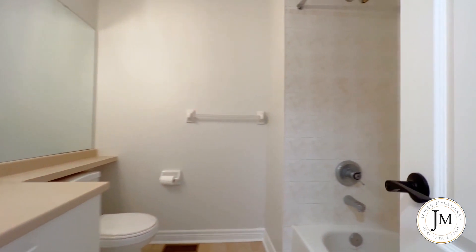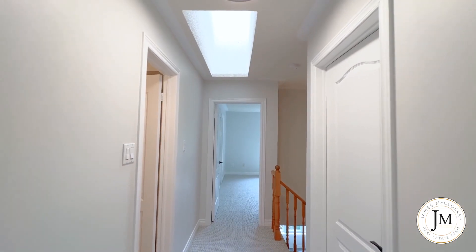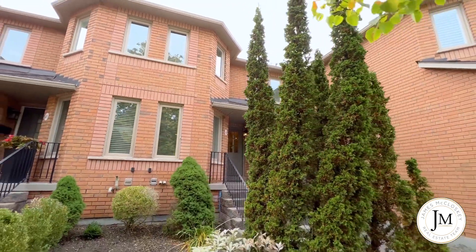A three-bedroom, three-bath home. We've done quite a few updates inside: main floor vinyl, upstairs brand new carpet, new light fixtures, beautifully painted. It just needs a few little touches by the new owner and you have one of the best homes in the area.